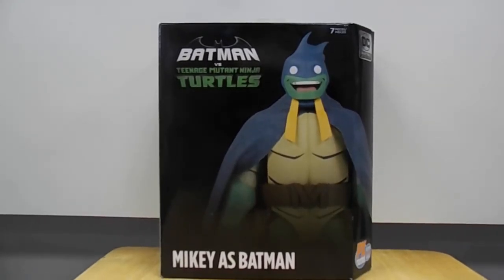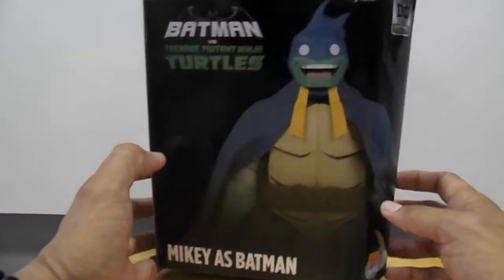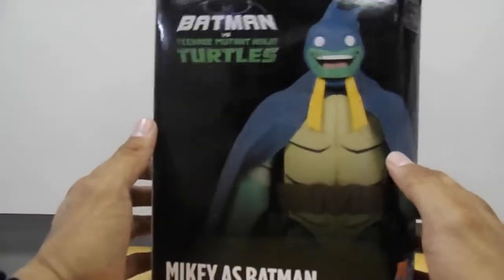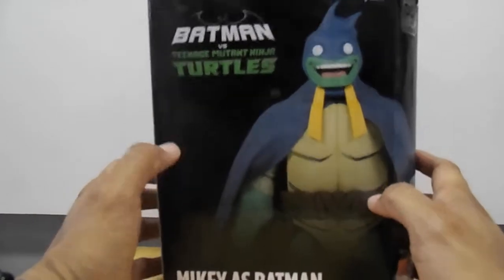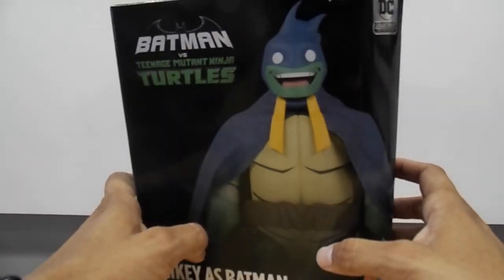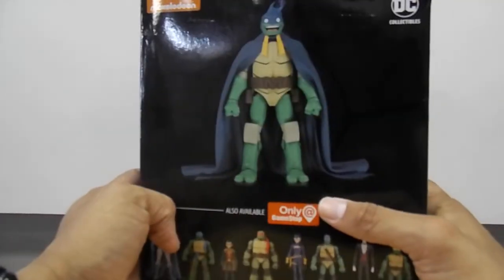Yo, what is good fam? What's going on guys? Boy configure here. You know what I mean, we doing this man. You already know — you see this right here, you see this gray over here guys? This is the previews exclusive San Diego Comic-Con 2019 exclusive Michael — Mikey as Batman from the Batman versus Teenage Mutant Ninja Turtles. Check that out guys, this is money right here bro. This is super money. DC Collectibles, you already know man. Look at this bro, this is heat.